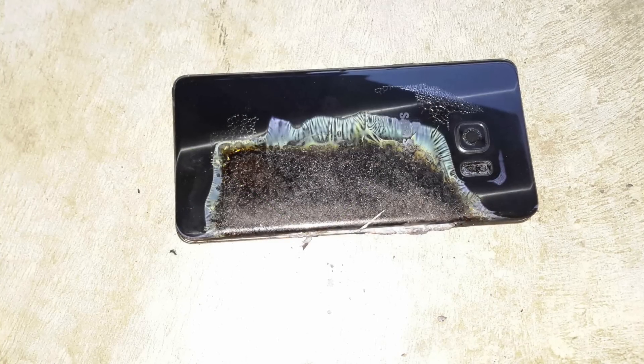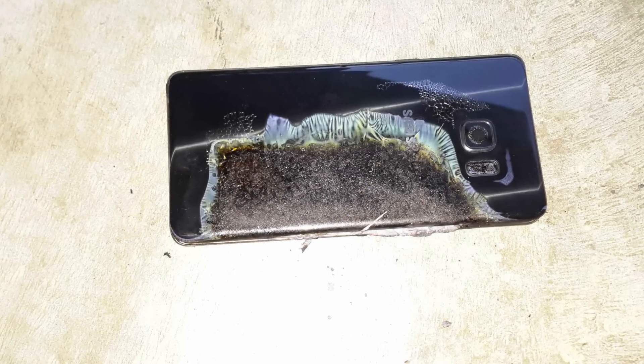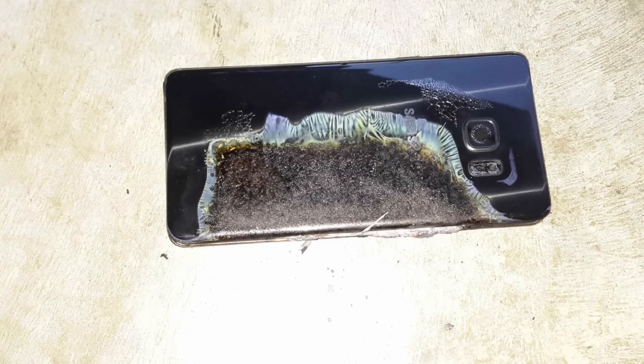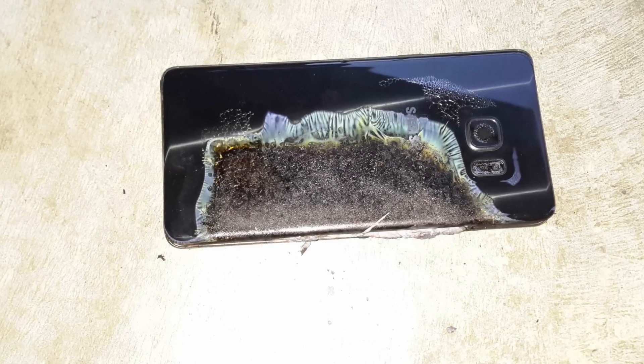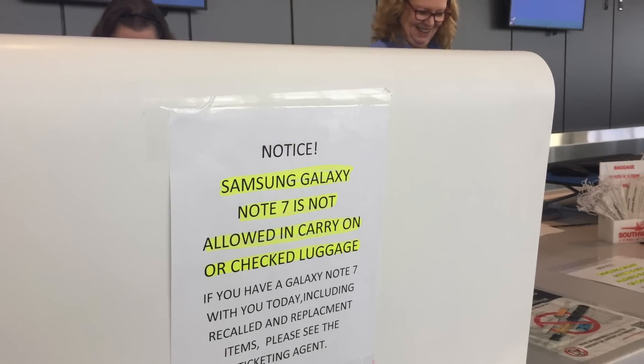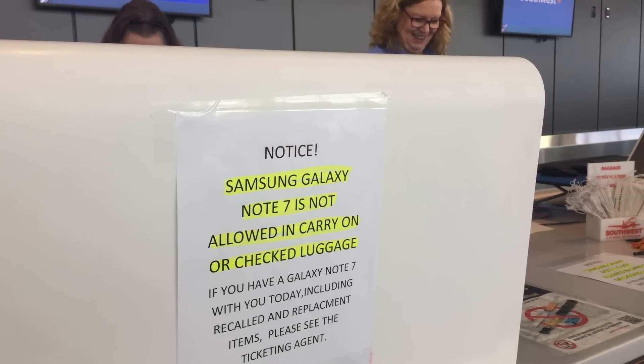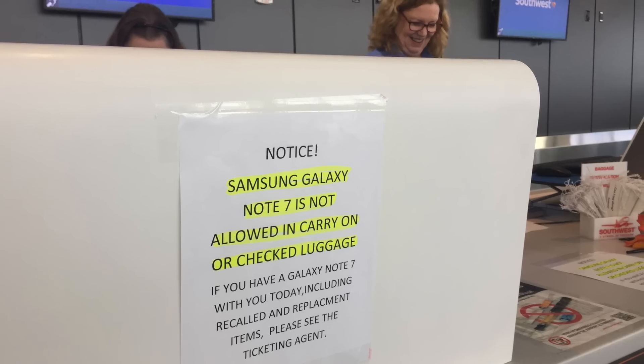And to make matters even worse, this was all happening to a company who already suffered a PR nightmare just a few years ago after a worldwide recall of their Galaxy Note 7 due to exploding batteries. Although every tech company has had their fair share of faulty products, Samsung is the only company to have a device banned from airplanes by the US Department of Transportation.